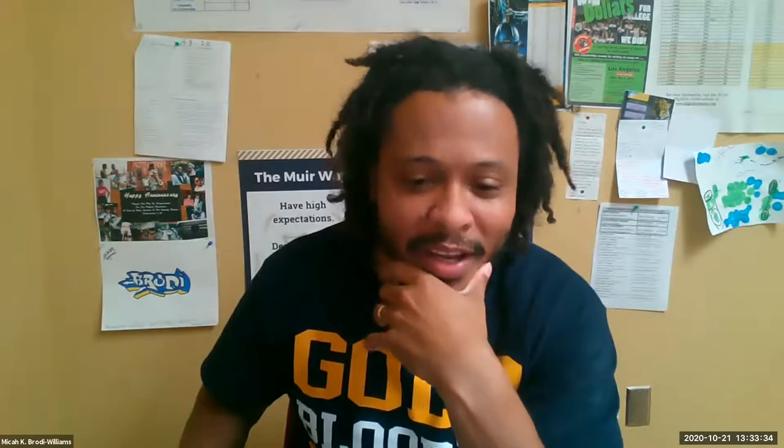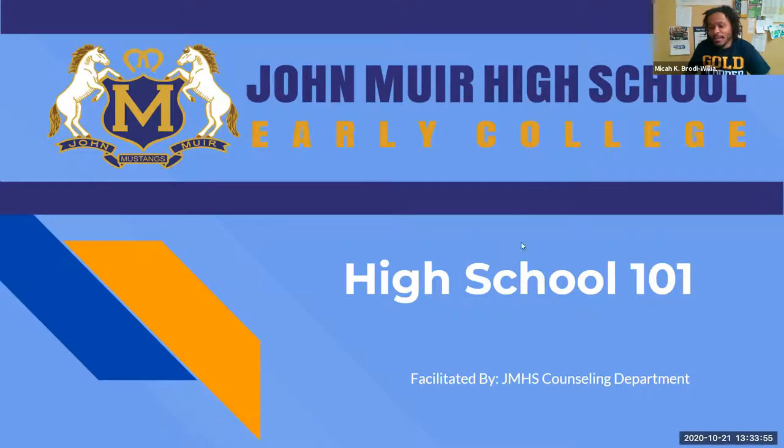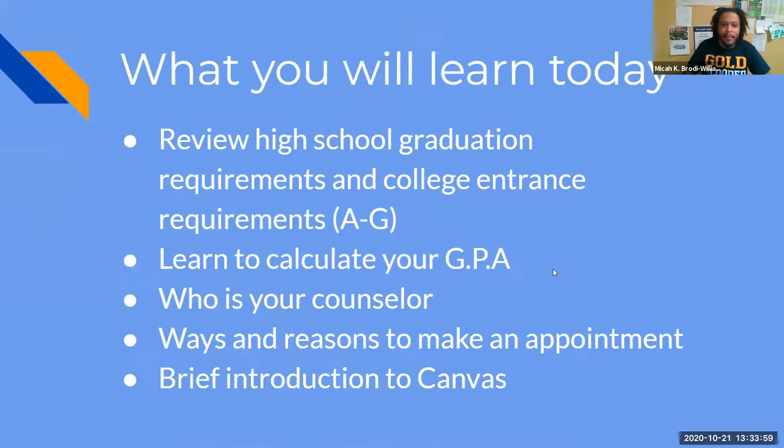Give me about 10 minutes of your time and we're going to go through this. So this is John Muir Early College High School and it's the Counseling Department, me and Ms. Diaz. What we're going to review is your high school graduation requirements and your college interest requirements, or your A-G's. You're going to hear that a lot when you're going through high school. Your A-G's are to graduate, to get into a university. You're going to learn how to calculate your GPA, learn who your counselors are and ways to set up appointments, and a brief introduction to campus.